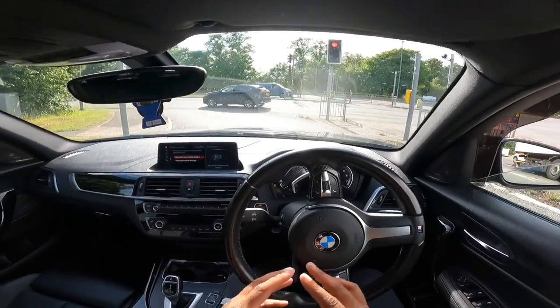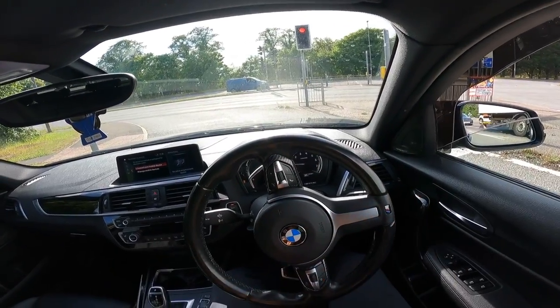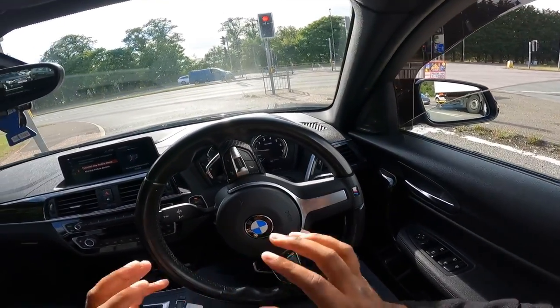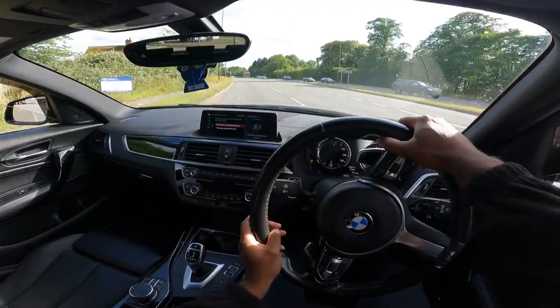This car does have upgraded brakes, and what happens is with more aggressive pads, depending on the compound you go with, you can get a bit more of a squeal — but it's going to improve braking massively and you do notice that these brakes are a lot better.